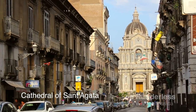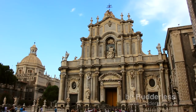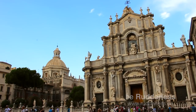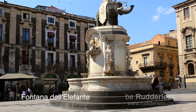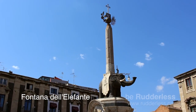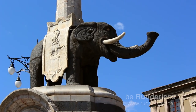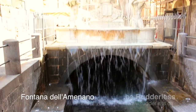Catania's main cathedral is dedicated to St. Agatha, the patron saint of Catania. The elephant at the center of the Piazza del Duomo is the Fontana della Fonte. It depicts a smiling elephant carrying an Egyptian obelisk on his back, locally known as Liotero — the symbol of Catania. Local lore has it that the obelisk possesses magical powers.